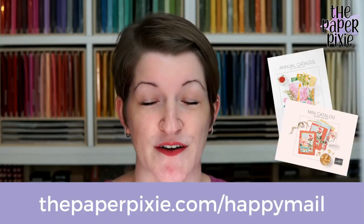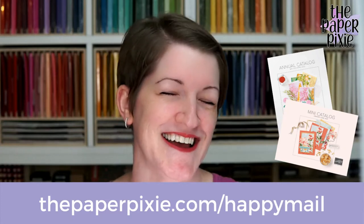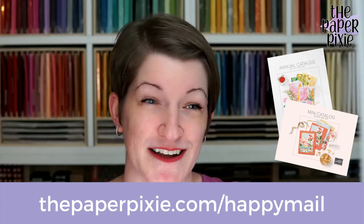If you don't already have a demonstrator, or you haven't ordered from me in a while, and you'd like copies of our current catalogs, you can submit a catalog request at thepaperpixie.com/happy-meal. I think that's it for housekeeping items.